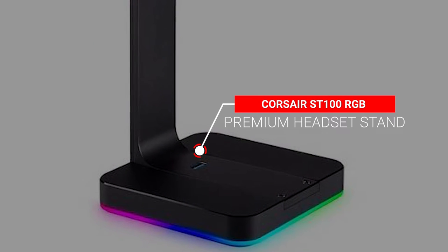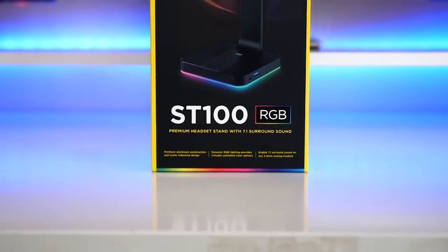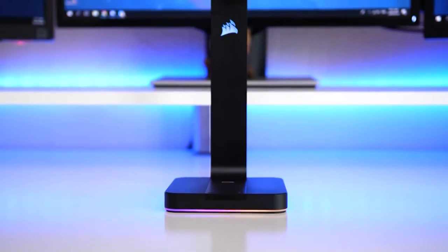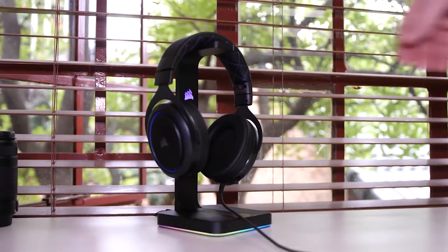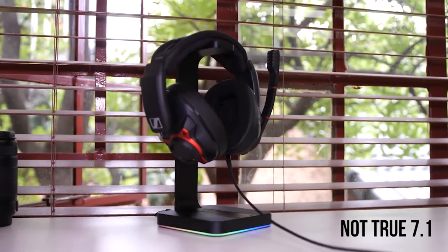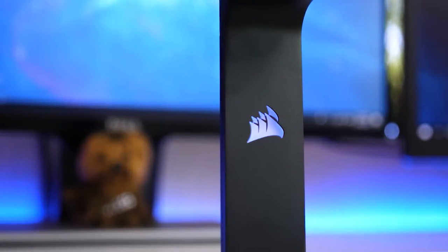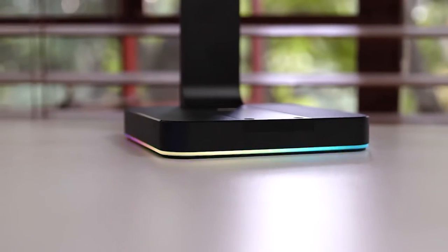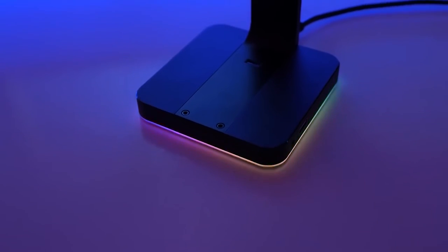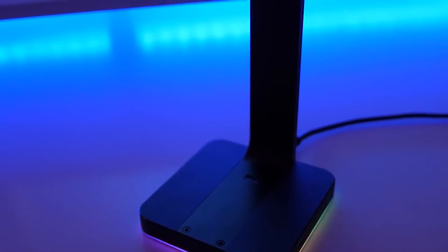Number 7: Corsair ST100 RGB Premium Headset Stand. Corsair is the leading provider of peripherals and components for the PC gaming market. Corsair has announced the ST100 RGB Premium Headset Stand as part of their crusade to add RGB lighting to every computer accessory possible. It is made of aircraft-grade aluminum and features two USB 3.1 Gen 1 pass-through ports, as well as a built-in sound card capable of producing 7.1 virtual surround sound. While some consumers are fine storing their headsets on a desk, there are enthusiasts who demand premium products that fit within their current budget.